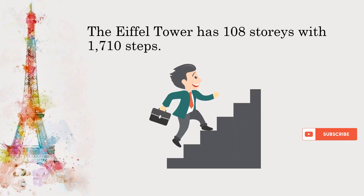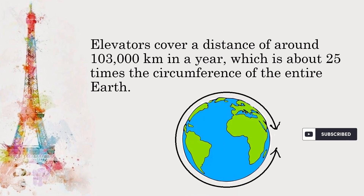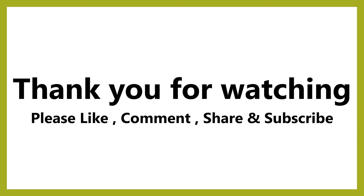The Eiffel Tower has 108 stories with 1,710 steps. There are two huge elevators to take visitors to the upper platforms. The elevators cover a distance of around 103,000 kilometers in a year, which is about 25 times the circumference of the entire Earth.